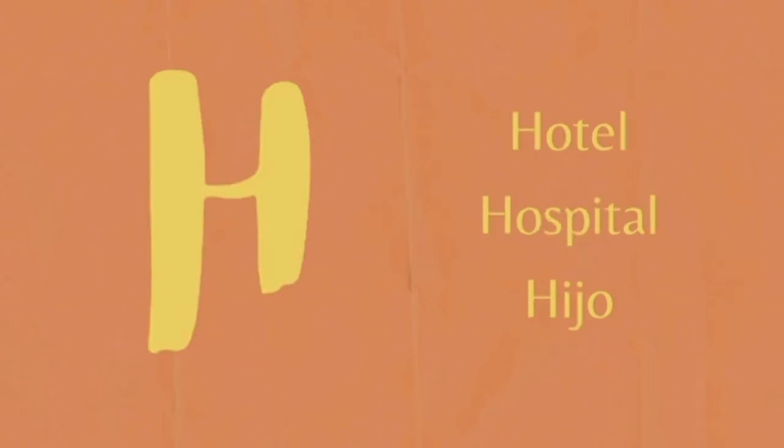Here we have a tricky one because the H letter is never pronounced in Spanish. Let's say the H is a mute letter — we never ever pronounce it. So please never say hotel, hospital, or hijo. It would be: H. Hotel. Hospital. Hijo.